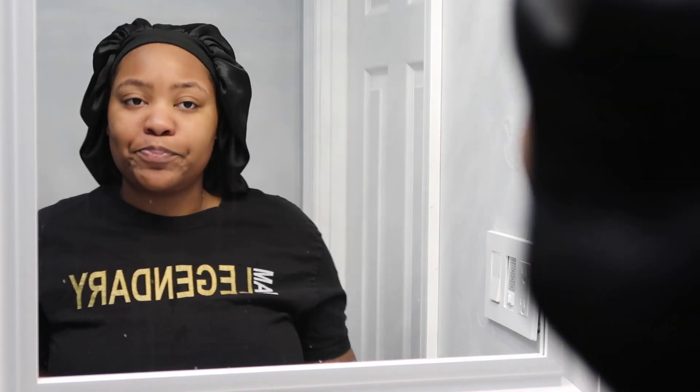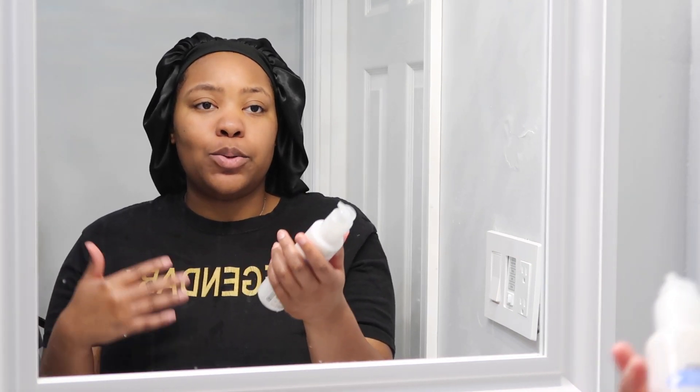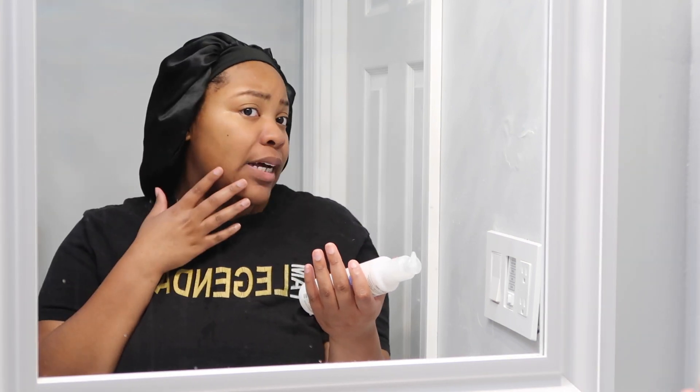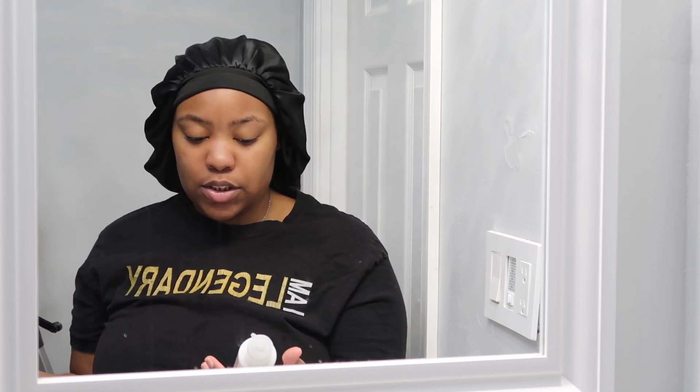Honestly, the facial cleanser from ELF is pretty lightweight — not too much going on with it. It doesn't feel like it dried out my skin and my skin actually feels good. We'll see how my skin handles it because I do have sensitive skin, so in the morning we'll see how my face is. But so far I really like it — it's really lightweight and doesn't really have any special smell to it.